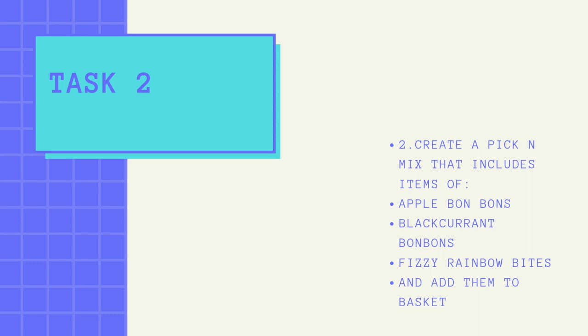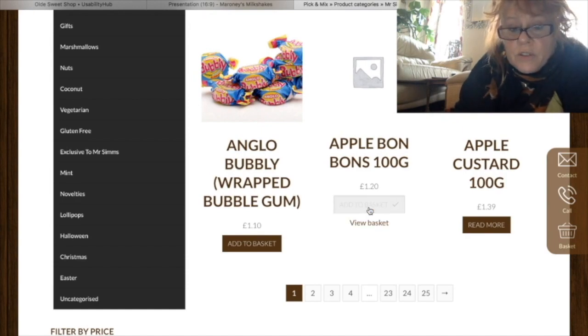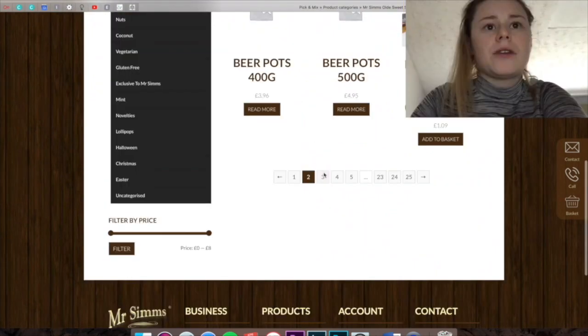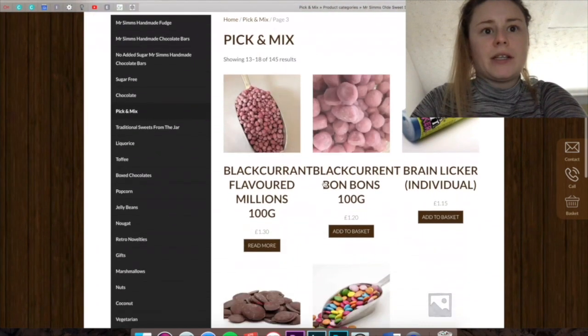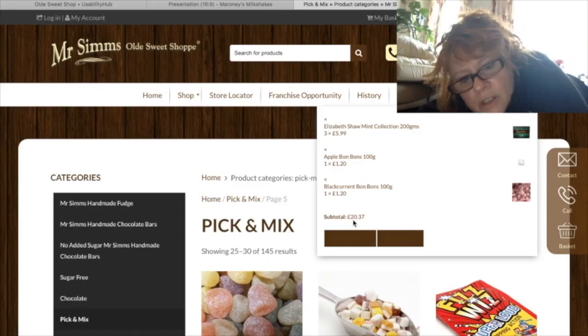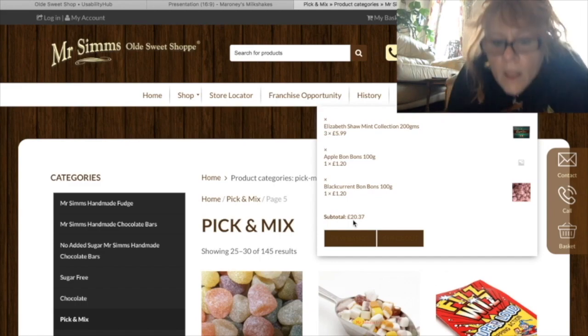Task 2: create a pick and mix that includes apple bonbons, blackcurrant bonbons, and fizzy rainbow bites, and add them to basket. User: 'That's fine, I can see apple bonbons but there's no photograph. They're out of stock. So I'm looking for blackcurrant bonbons. There are 25 pages and 145 results. I was out of stock. Can't do it.'